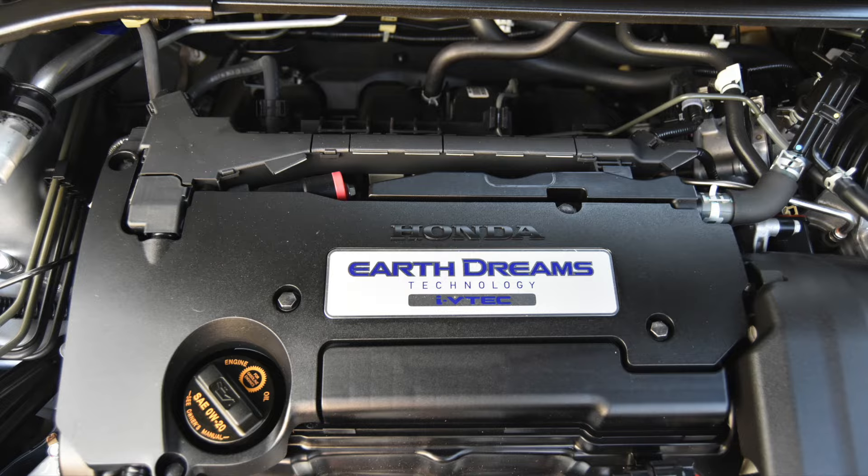So powering this Accord is a 2.4-liter i-VTEC Earth Dreams engine. Honda introduced the Earth Dreams engine a few years ago to combine power and efficiency. It uses VTEC technology — something that pretty much anyone who's heard of Honda has heard of — which basically changes the valve timing to give you more power at the high end but more fuel efficiency at the low end, combining the best of both worlds.